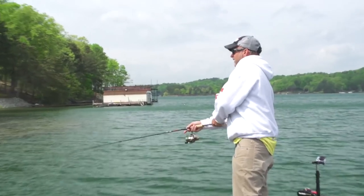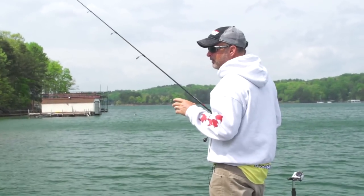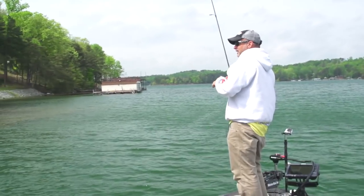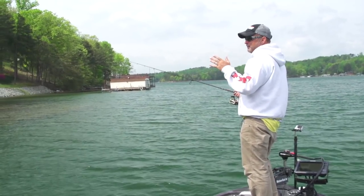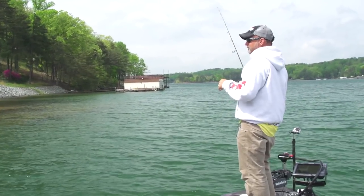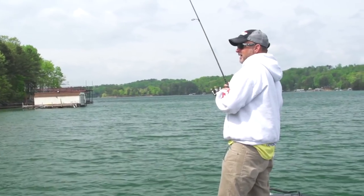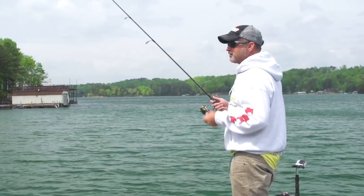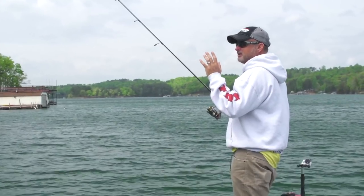Everybody throws a shaky head and everybody knows how good it catches them — it's just a bass catching bait. One of the biggest things when I'm fishing docks, or really any time I'm throwing a shaky head, is on that first drop I want to keep a little bit of slack in my line. So many fish are going to hit that bait on that first drop — I'd say 50 percent of your bites are going to come on the first drop.